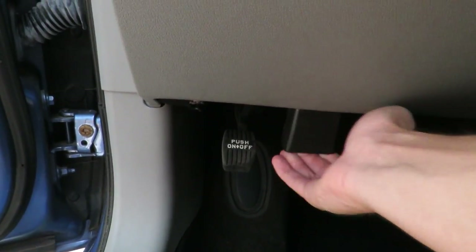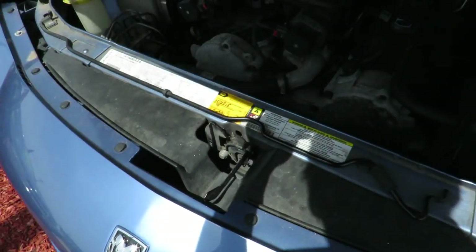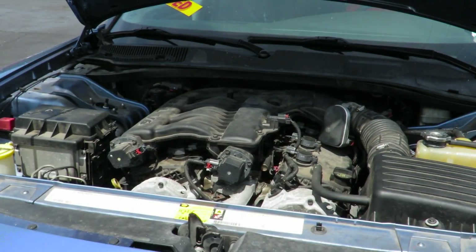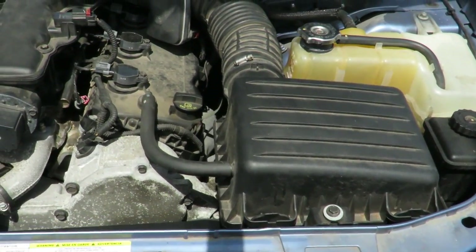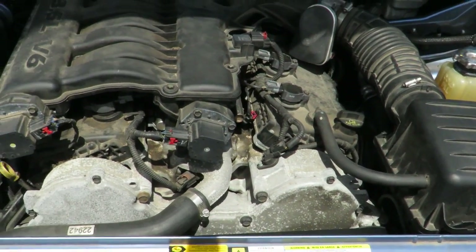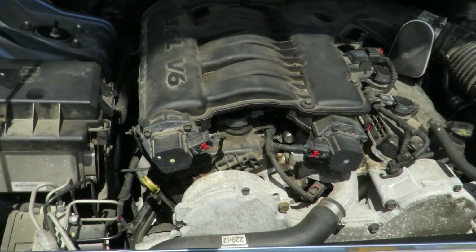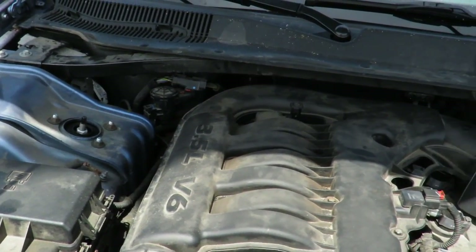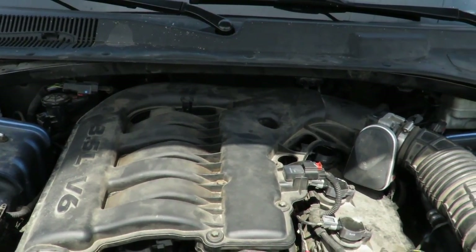We'll go ahead and pop the hood. As I mentioned beforehand, the base model Charger either came with a 2.7 liter or 3.5 liter V6. This one has the 3.5 liter, which makes 250 horsepower at 6,400 RPM and 250 foot-pounds of torque at 3,800 RPM.